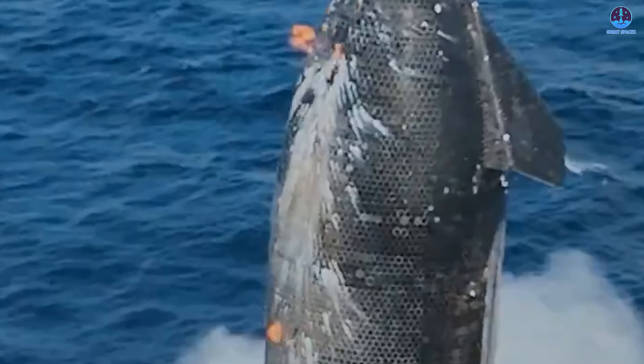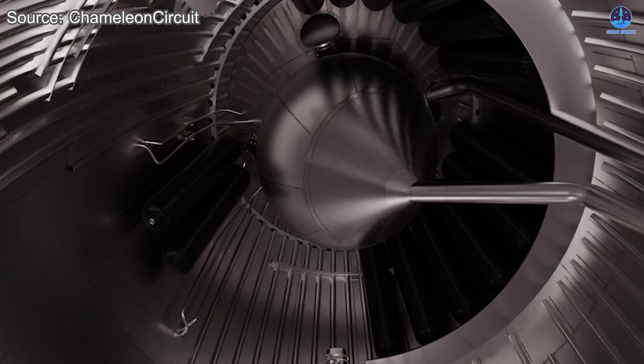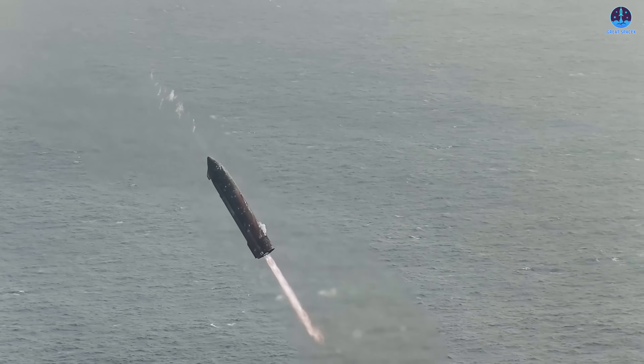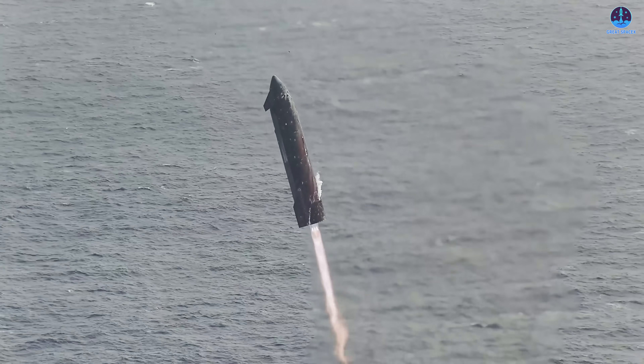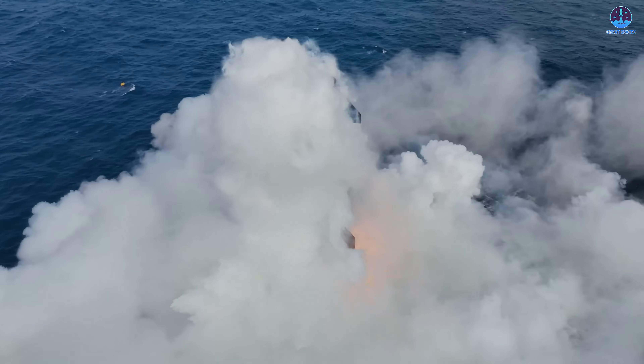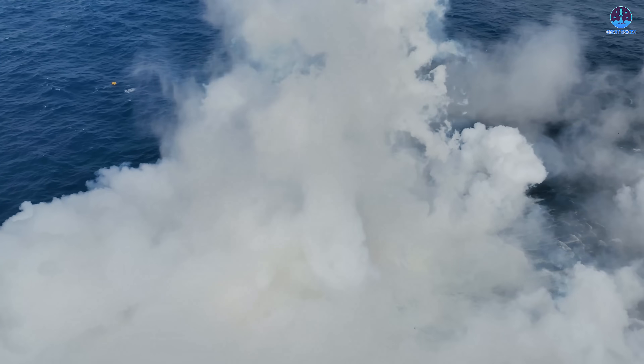The presence of nitrogen-charged COPVs likely prevented a chain reaction or explosion, since nitrogen is non-flammable. Even so, just a small amount of leaked methane or liquid oxygen was enough to create the visible flare. Fortunately, Starship continued its descent and landed successfully despite the anomaly.